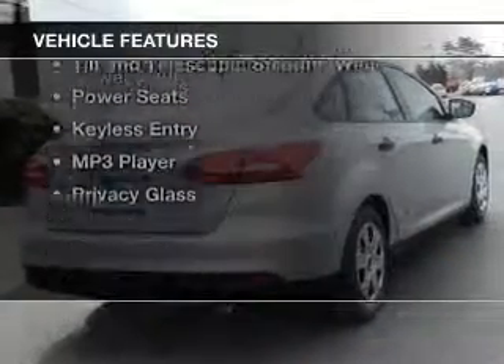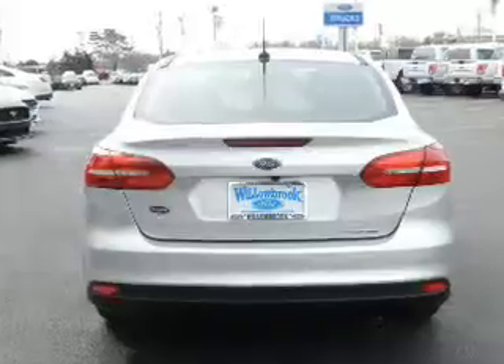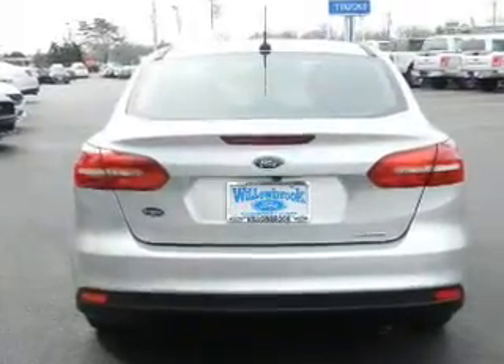The features include internet connectivity, Bluetooth connectivity, digital audio input, and auxiliary input, steering wheel controls.